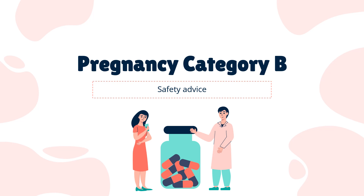Safety Advice. US FDA Pregnancy Category B: Animal reproduction studies have failed to demonstrate a risk to the fetus, and there are no adequate and well-controlled studies in pregnant women.